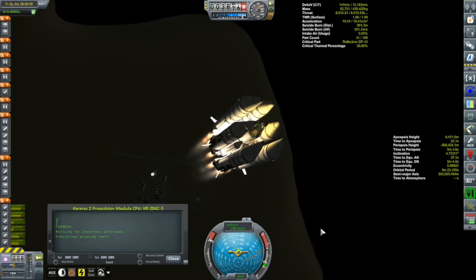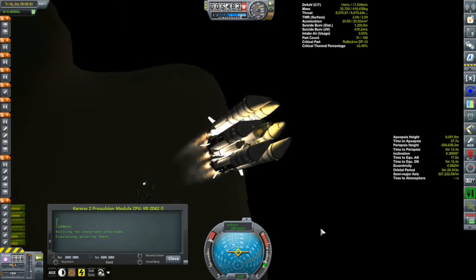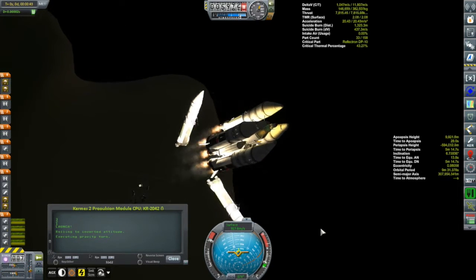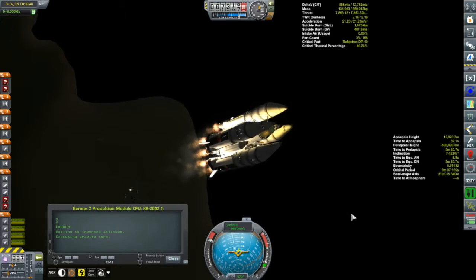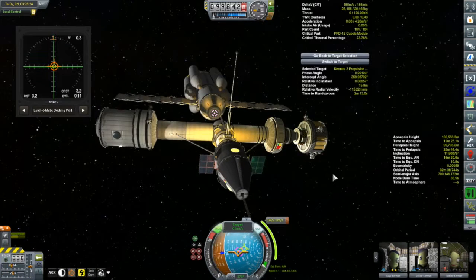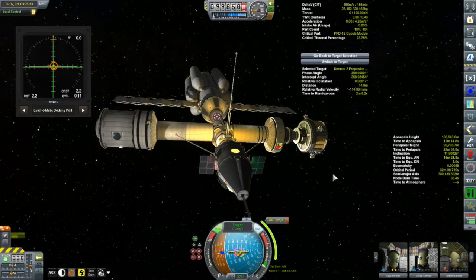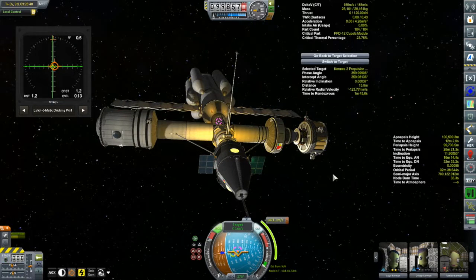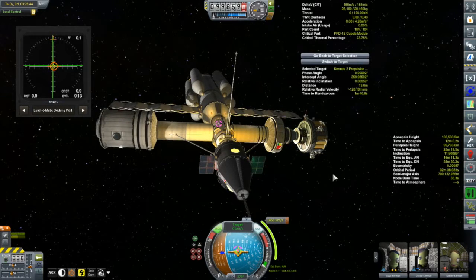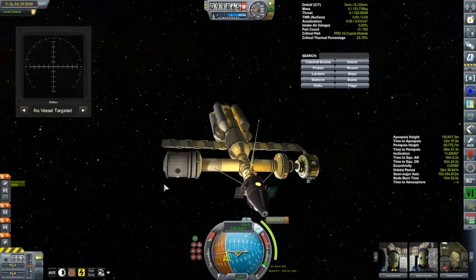What I really want to get to in this episode is my Otter X1 single stage to orbit space plane - that's what I really want to make this episode about. But in the interest of continuity and showing you all the missions in my campaign, this is the Kermes 2 propulsion module. The Kermes 2 is my Eve explorer. In previous episodes we put up the command module, the habitation module, and the crew are already aboard and ready to go.